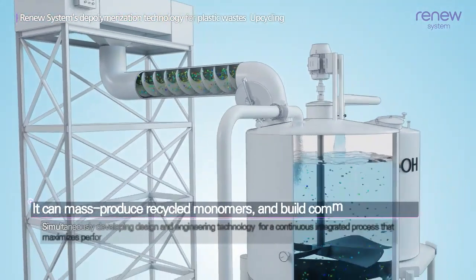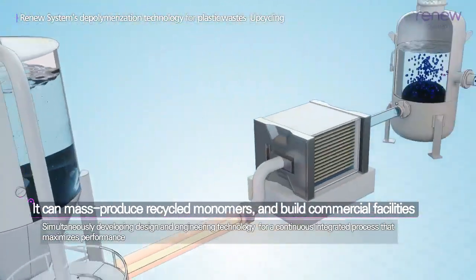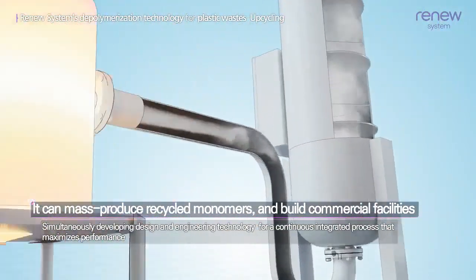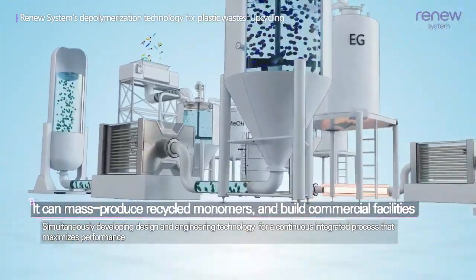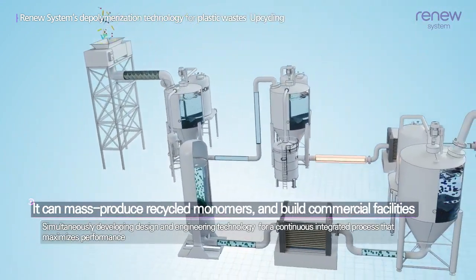In addition, we are simultaneously developing design and engineering innovations for a continuous integrated process that maximizes performance and efficiency, to build commercial facilities capable of large-scale production of recycled monomers.